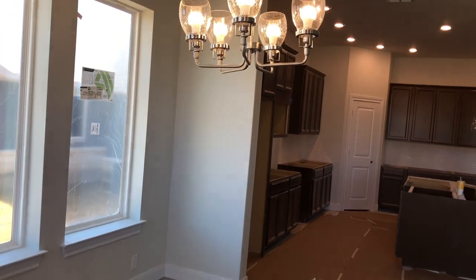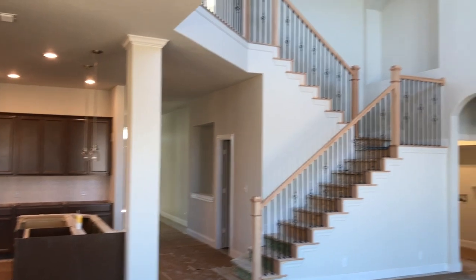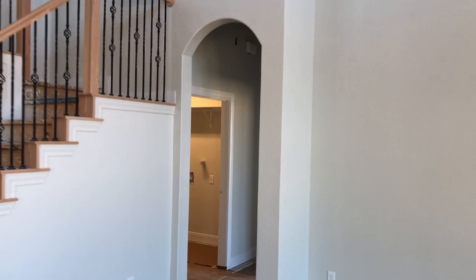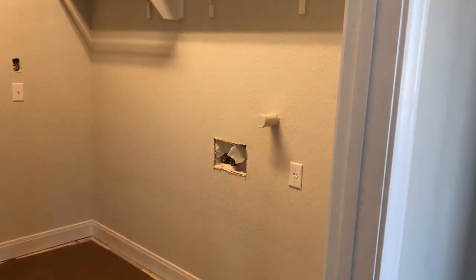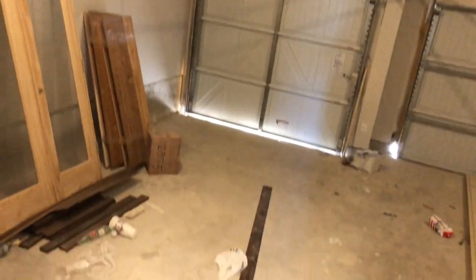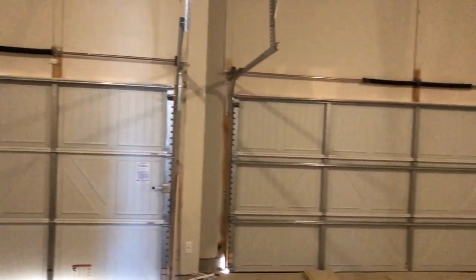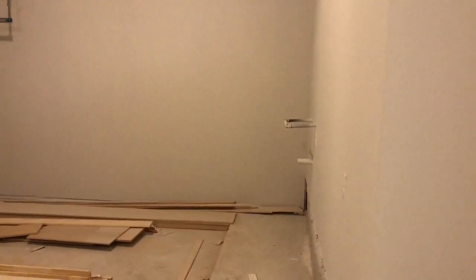The doors will be coming in soon enough — right now they've got the old builder doors in. Your laundry room. Let's go check out your three-car garage. You have a little bit of a step down here, so hopefully nobody falls. Lots of space in here. There's a plumbed-in water softener over there — really tall.